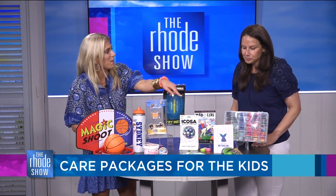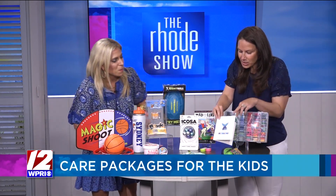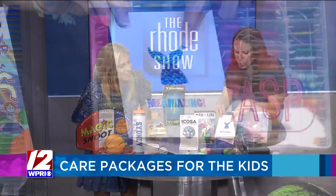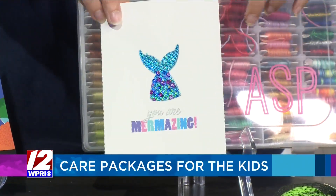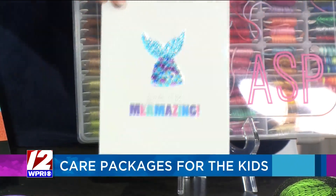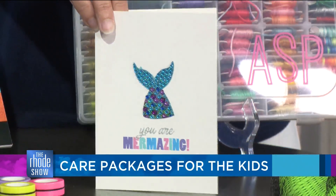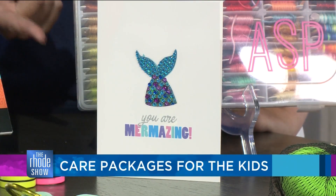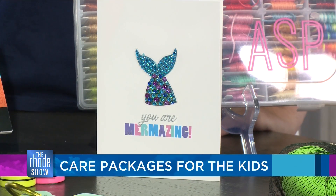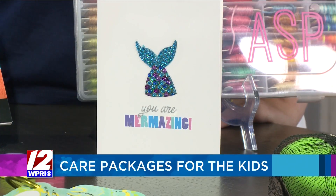These are also sticker cards. I have all different ones, but this one is a mermaid's tail and it says 'you're mermazing.' I'll write the letter inside it, and then they take the stickers off. My daughter puts them on her caboodle or her plastic drawers that they take to camp and they collect them. They're by Ice Cream and you can buy them separately, but this one is nice because it comes with the cards.